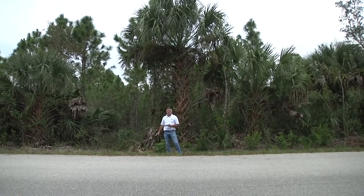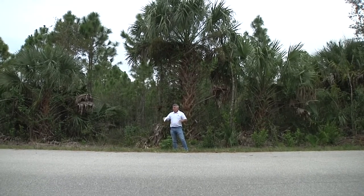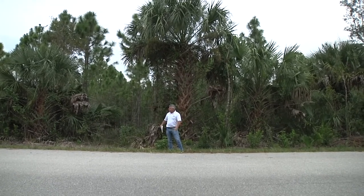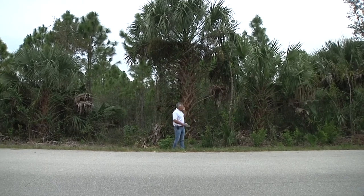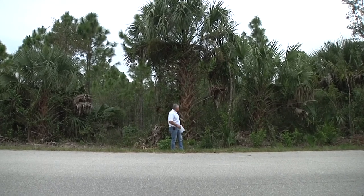It is a well and septic property. You do have a paved road here. The easements, as you can see, are taken care of by the county, and it looks like the county trims everything back off of the easement as well.